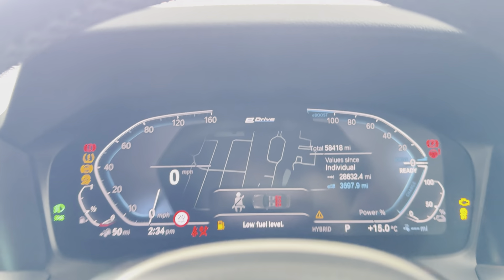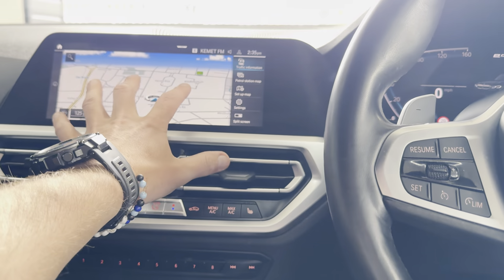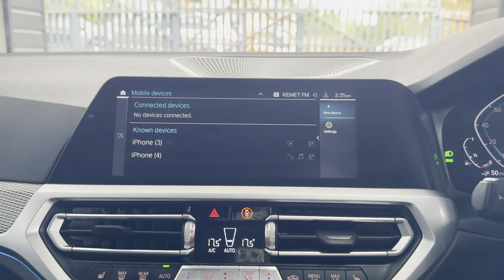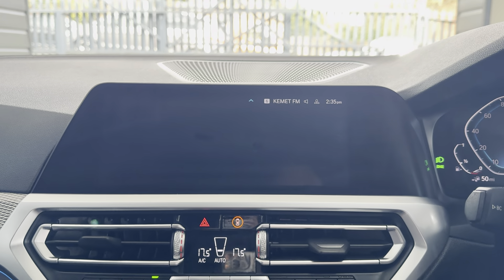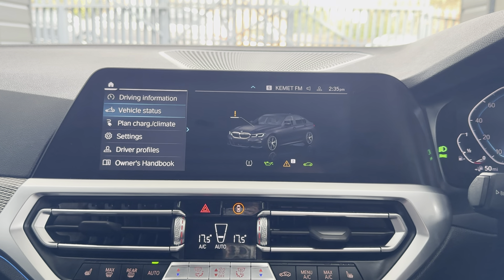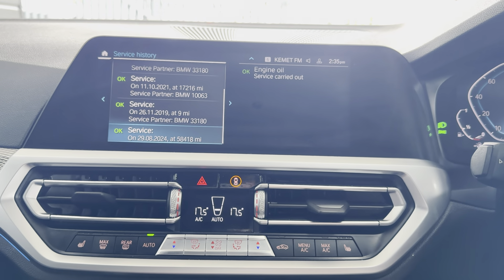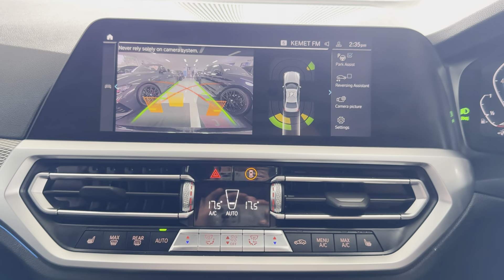The car covers just over 58,000 miles — 58,418 is the exact mileage. You've got touchscreen navigation, telephone, audio, Apple CarPlay, Android Auto, DAB, music collection, Bluetooth, screen mirroring, and USB. It's due its next service at 20,000 miles and has full service history, plus reversing camera with parking sensors.